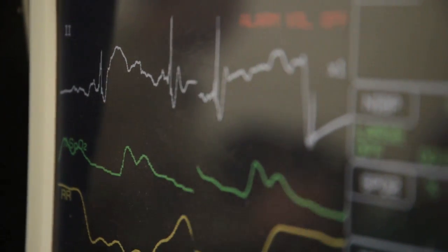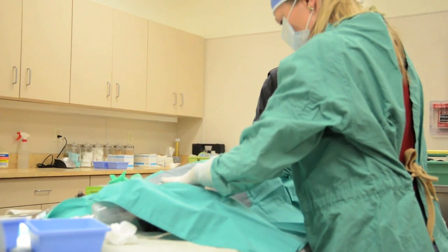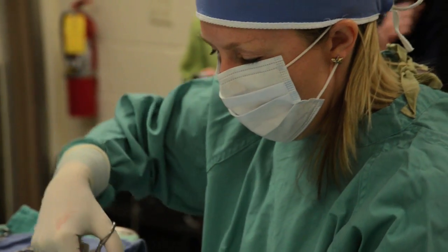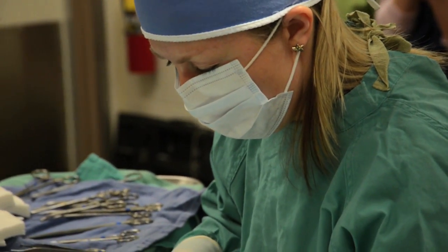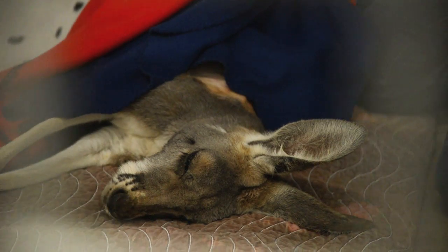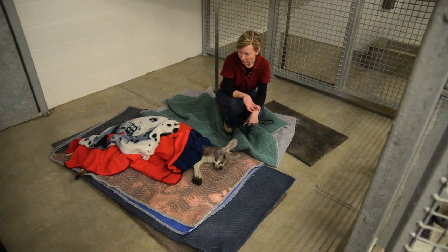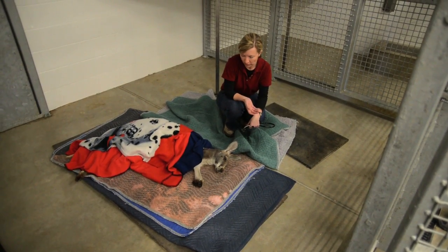We're pretty excited to be on the cutting edge of this, using it with exotic animals. They've already learned something today that they can apply in the future, so when other zoos face similar situations they can consult with the veterinarians who worked together on our lovely Emerald — and hopefully other zoos can learn from this procedure we're doing today.